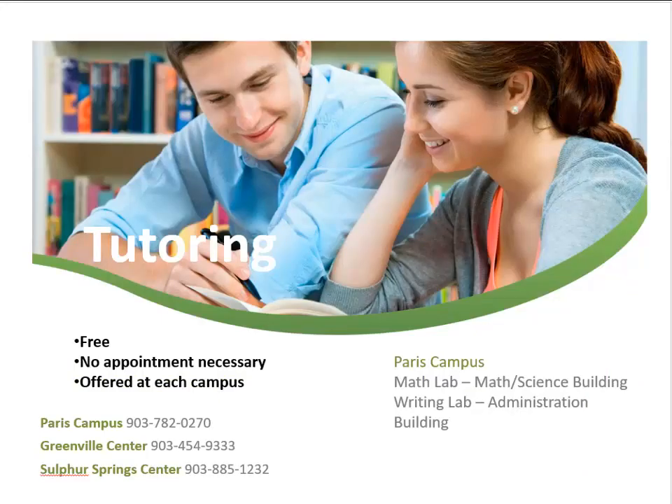Tutoring is available free to all students on all three campuses. A writing center is located in the administration building and a math lab is located in the math science building on the Paris campus. Students are strongly encouraged to seek tutoring as early as possible.